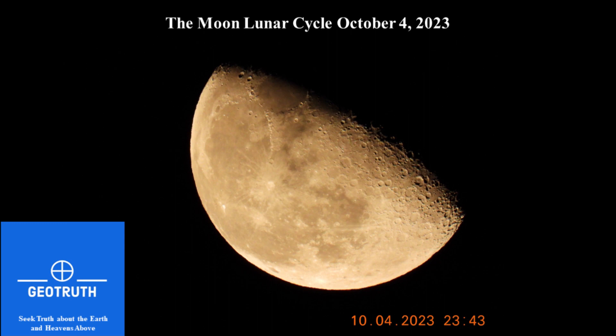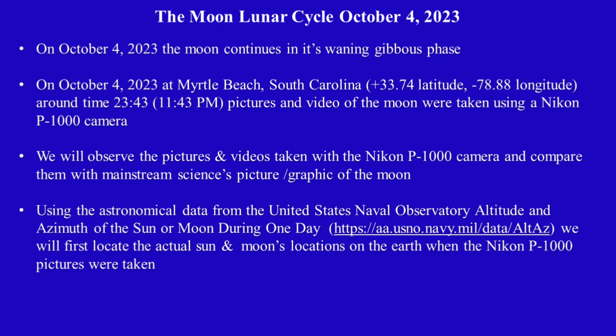Hello and welcome to GeoTruth. Today we're going to look at the moon on October 4th, 2023. On October 4th, 2023, the moon continues in its waning gibbous phase. At Myrtle Beach, South Carolina, around time 2343, which is 10:59 PM, pictures and videos of the moon were taken using a Nikon P1000 camera. We will observe these pictures and compare them with mainstream science's pictures and graphics of the moon.